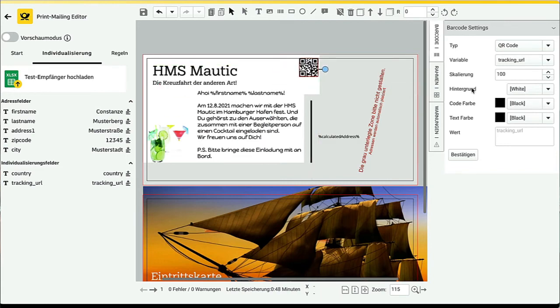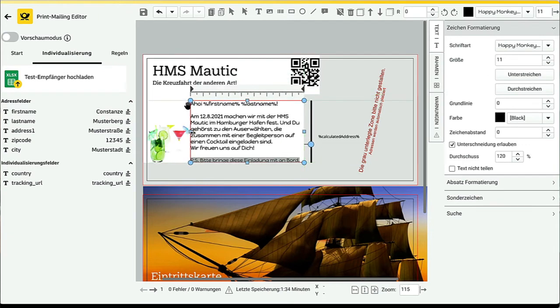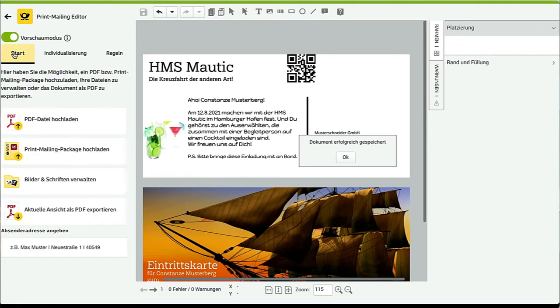There it is. This is a simple editor — it does the job. We do have some real postcards that we can show around. For this example, there are other things you can do — you can say if the person is female, then use a different picture, or other conditional tools. And as I said, you can upload from InDesign or other things prepared by a design agency.